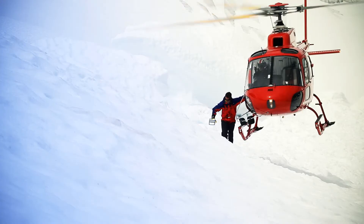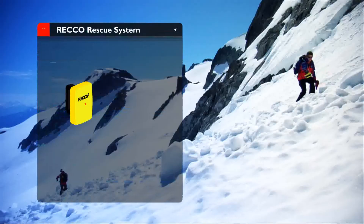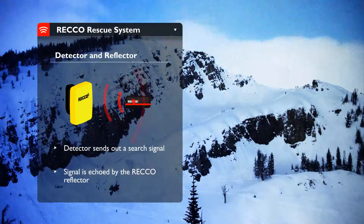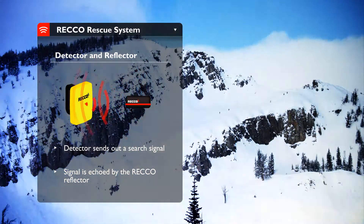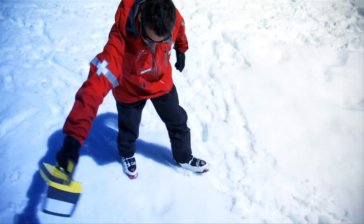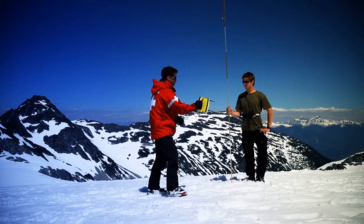The RECO Rescue System is a two-part technology. Ski resorts and rescue teams carry RECO detectors. The detector sends out a search signal which is echoed by RECO reflectors worn by skiers, riders, and other outdoor people. The signal is directional and, when bounced back, directs the rescuer straight to the reflector.